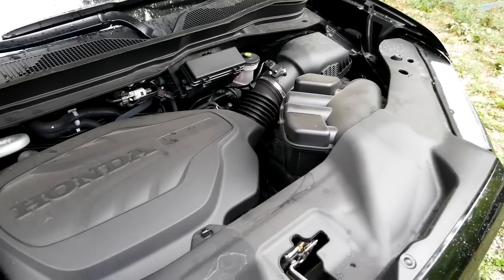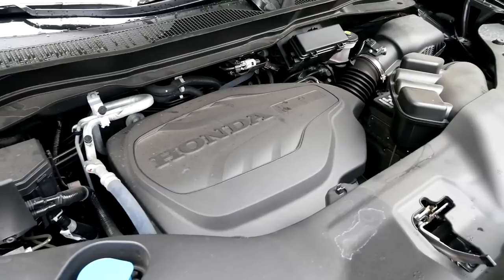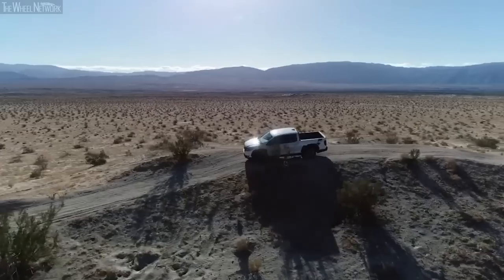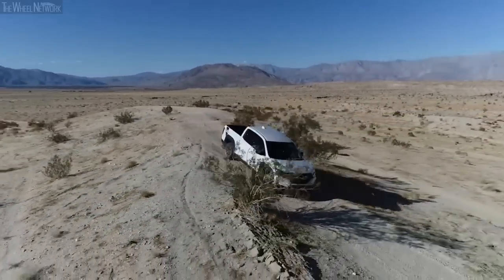The 3.5-liter naturally aspirated V6 mated to the 9-speed automatic can generate 280 horsepower and 262 pound-feet of torque. The engine is pretty impressive in terms of low-end and mid-range acceleration, and the transmission is reasonably quick for a pickup truck.